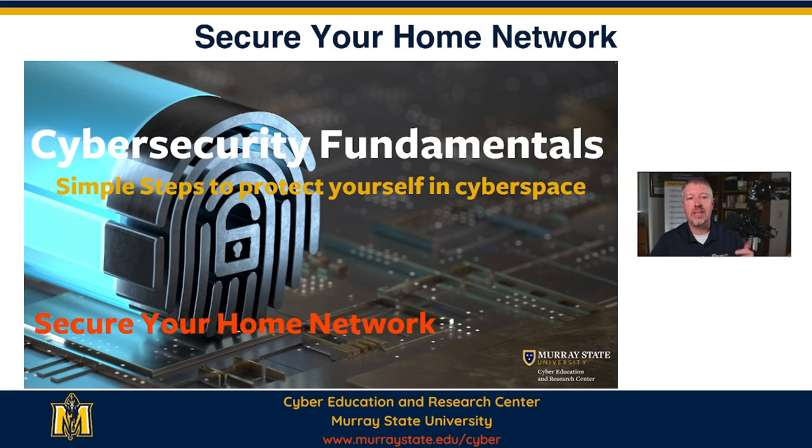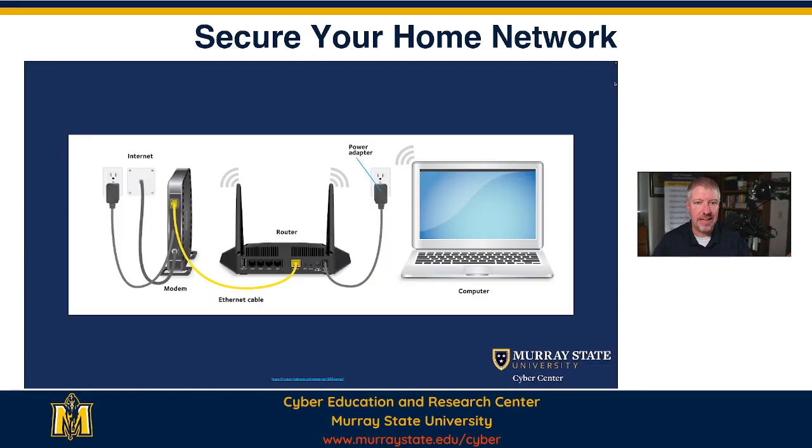Hello, my name is Michael Ramage. I'm the director of the Cyber Education Research Center at Murray State University, and welcome back to Cybersecurity Fundamentals. Cybersecurity Fundamentals is a video series designed to provide simple steps that you can take to keep yourself safe, to keep your family safe, and to keep your organization safe in cyberspace. This video is going to focus on home networking safety.